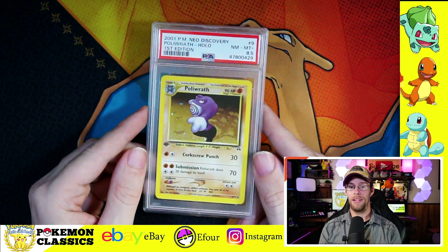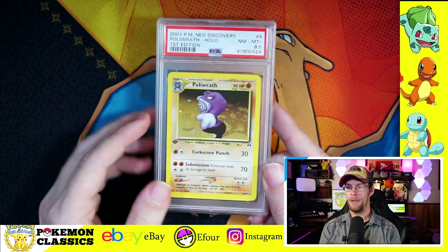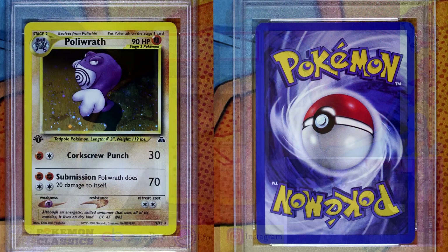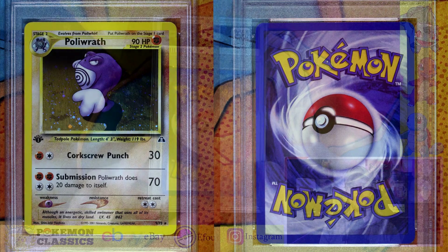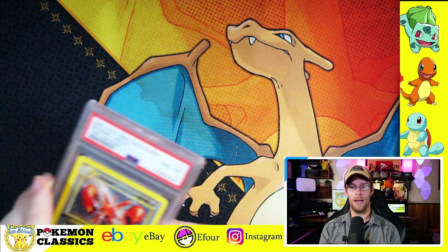Speaking of 8s, we've got our second 8.5 in the order from the Neo sets. This is Poliwrath, the other evolution of Poliwhirl. Kind of a cool stance on this one. I know Poliwrath doesn't get a lot of love in Base Set, but his card in Neo Discovery I think was a stronger artwork. Also interesting to see him as a Fighting type rather than a Water type, which I think is what we're all used to.